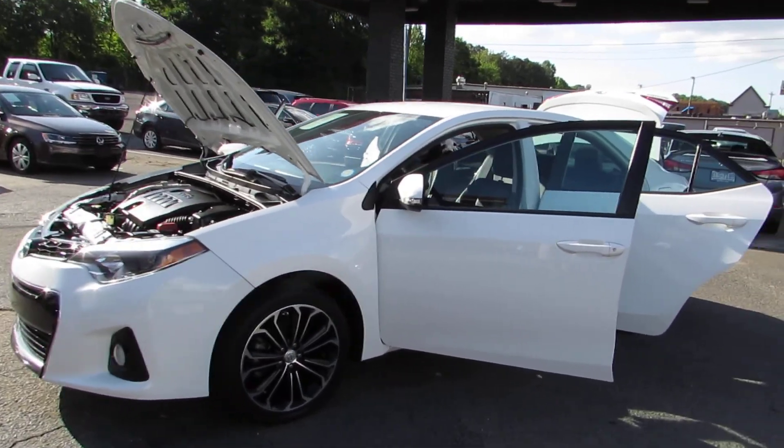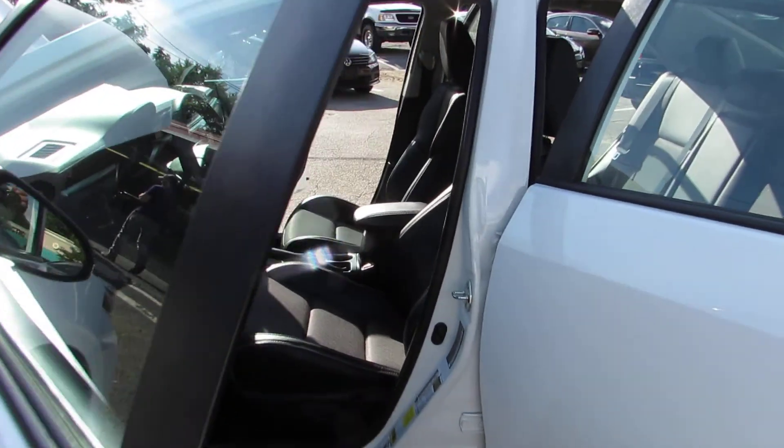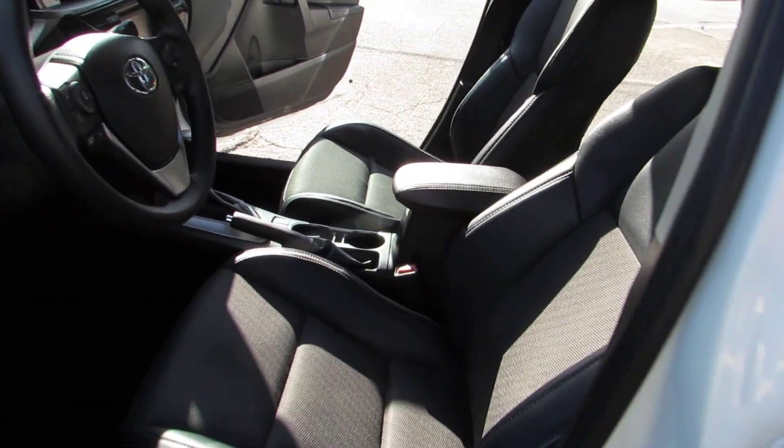Hey guys, here in Auto Selection of Charlotte, we have this white fuel efficient Toyota Corolla S with a 4 cylinder, 1.8 liter engine.